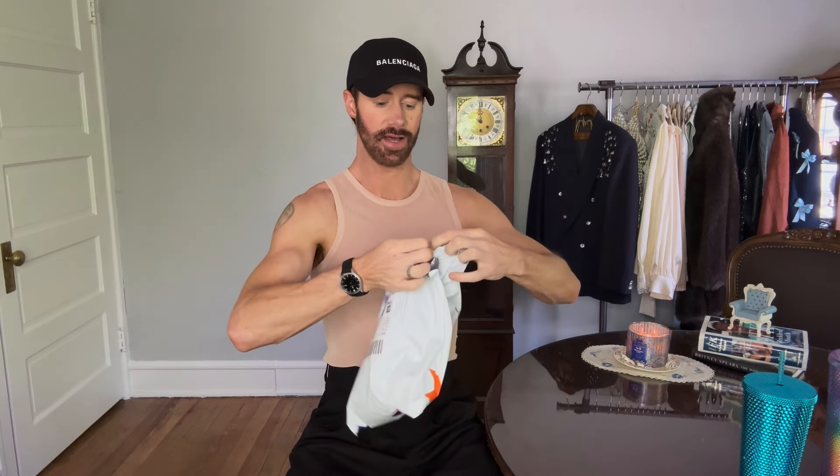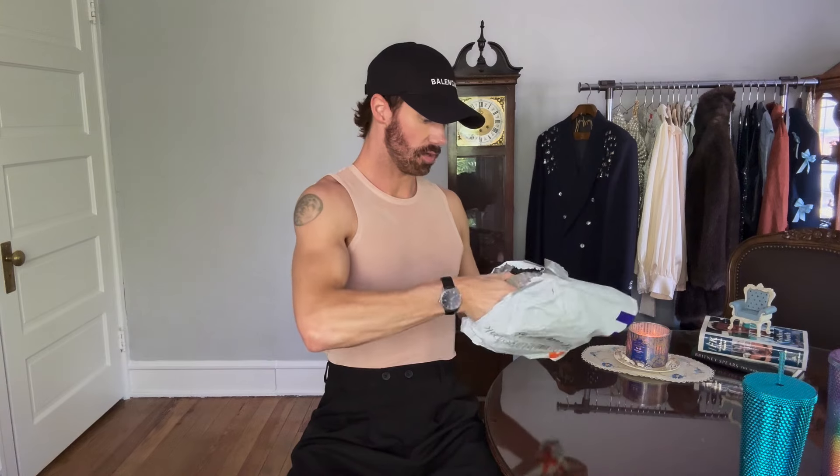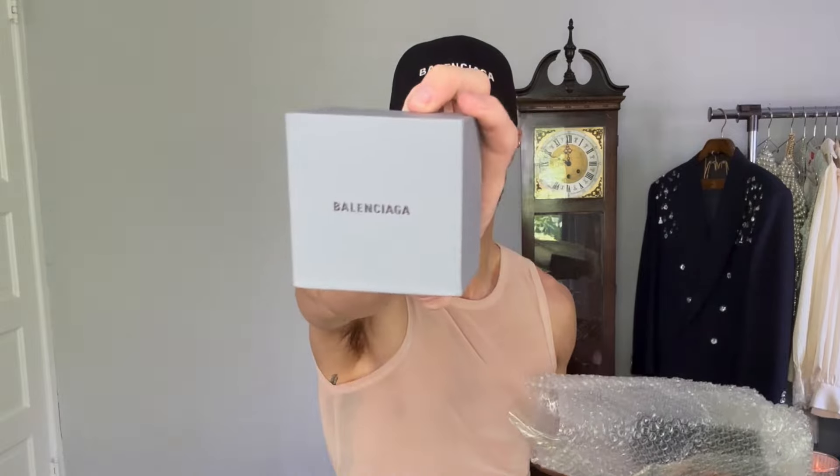Everything basically arrived in a FedEx package and it came pretty quick, which was a surprise. It feels like there are two boxes in here. Everything is bubble wrapped — I definitely appreciate that, wanting to make sure to receive stuff in great condition. So in here we have two boxes, and not just any box — it looks like a Balenciaga box. How cool is that?